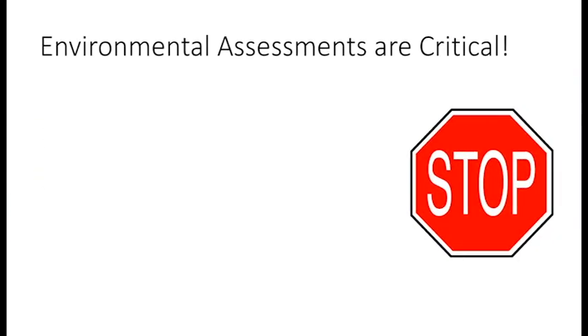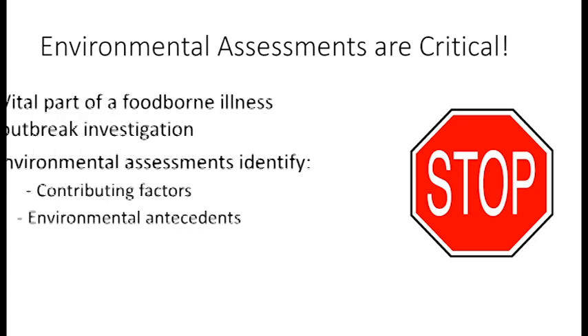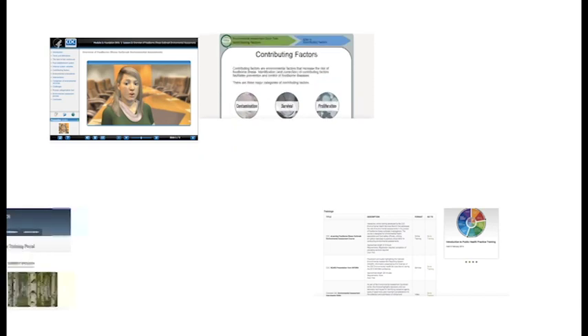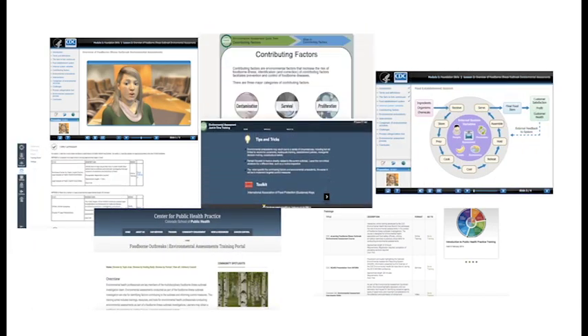Environmental assessments are a critical component of foodborne outbreak investigations. They provide information on the factors leading to the outbreak and information needed to recommend effective short and long-term interventions that stop ongoing foodborne outbreaks and prevent them in the future. There are many available resources on environmental assessments. We will summarize four trainings in this video and help environmental health professionals navigate them to choose which best suits individual needs.